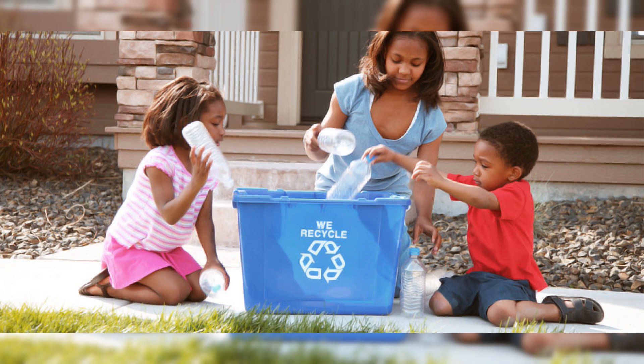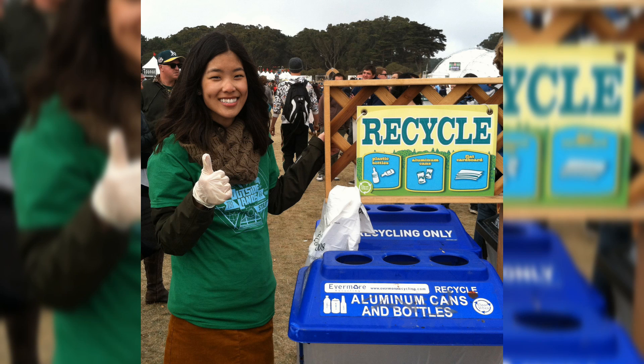Number 3: Recycle. Recycling happens when reusable materials are made into new products.